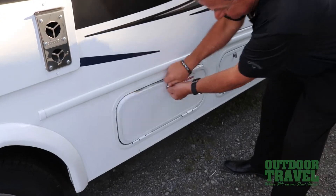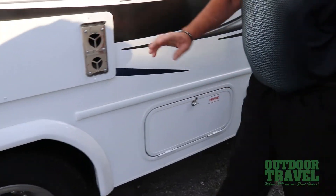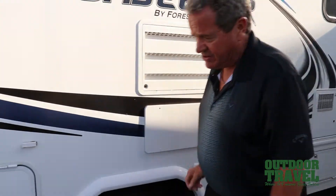This is the propane tank right here. This is the saddle tank right there — you have to go to a station to get it filled up. Here you have the exhaust for your furnace and the exhaust for your fridge.